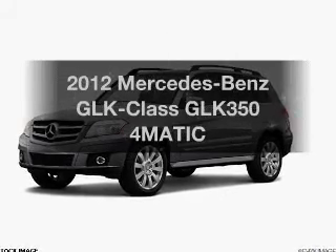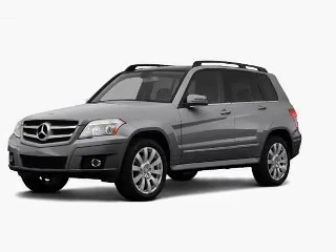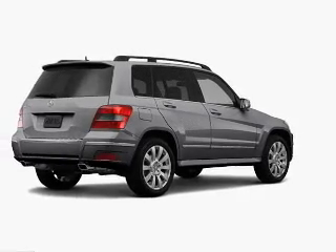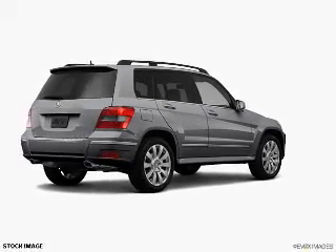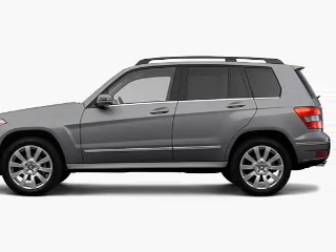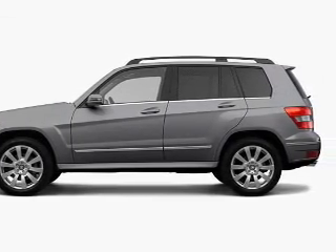Get noticed in this 2012 Mercedes-Benz GLK Class. Everything you need under one roof with this great vehicle. The powertrain includes all-wheel drive with a reliable six-cylinder engine that responds smoothly to its automatic transmission.